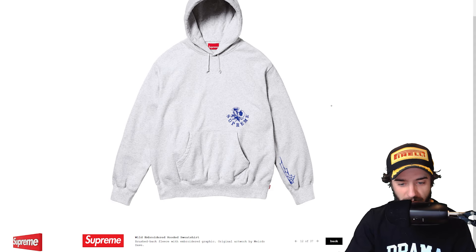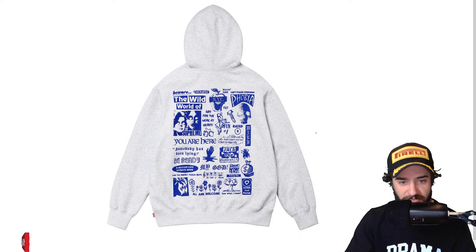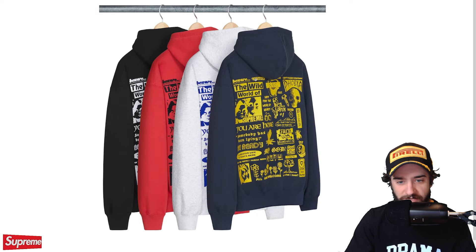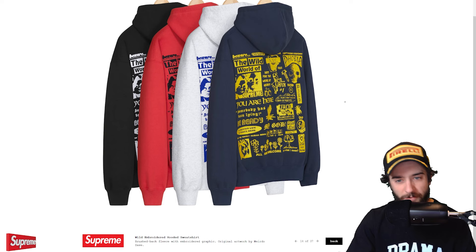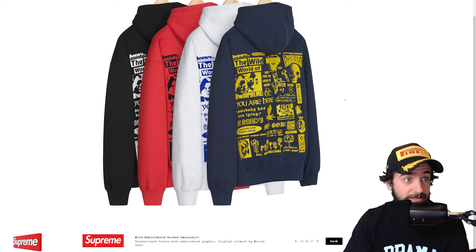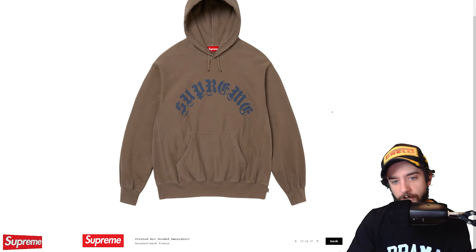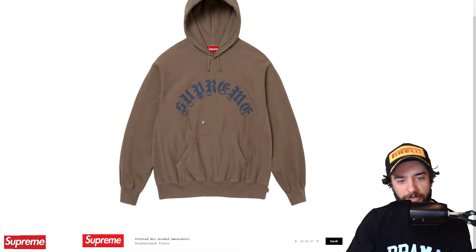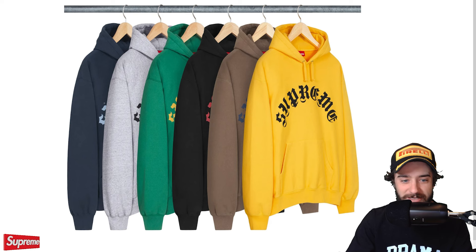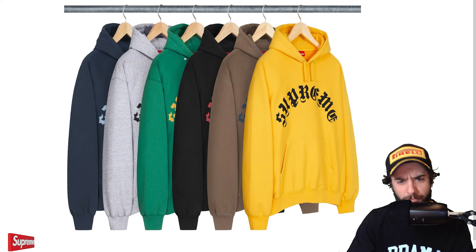Wild embroidered hooded sweatshirt. Now what is so wild about this, Weirdo Dave? Another piece of artwork by Weirdo Dave. Good and evil. Lots of just phrases on the back. It's an okay piece. If you like the artwork right there, decent little colorways. I feel like this will be like a $170 or high $160s due to the collaboration with the artists. So it's a pass for me. Printed R coated sweatshirt. This one is decent. I usually don't mind the old English font, but this one is a little bit on that unreadable side and it is a screen print. I think this one is just okay. It certainly not bad. I actually do like the black with the red Supreme letters — that would probably be my pick for this one.